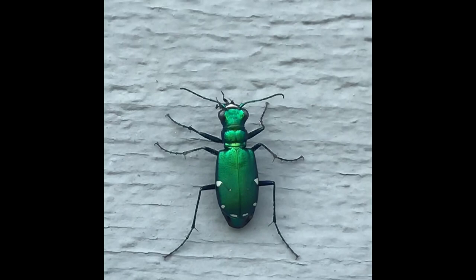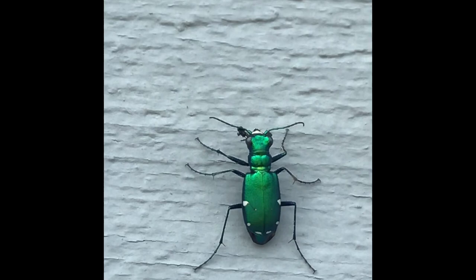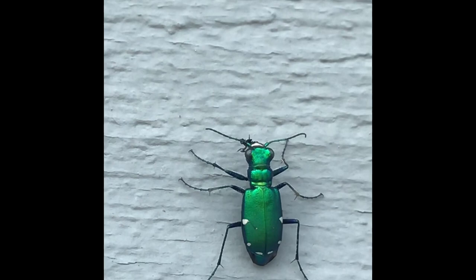I happened to find one here — he just finished his meal, he's just kind of cleaning up. But when they fly around, they look like bees the way they move until they land, then you notice they have this shiny green metallic color, so beautiful. Looks like he's still eating his meal there — he's got something on his pincher.